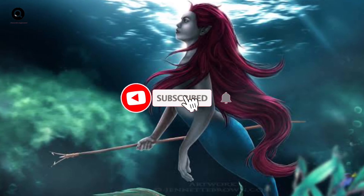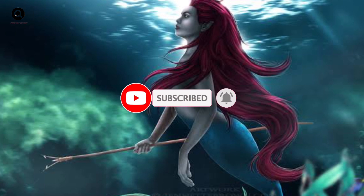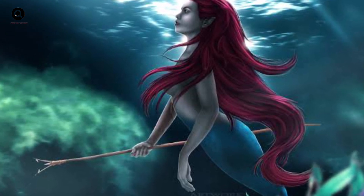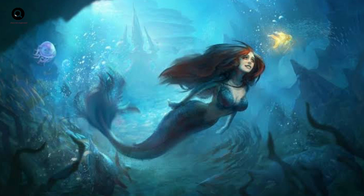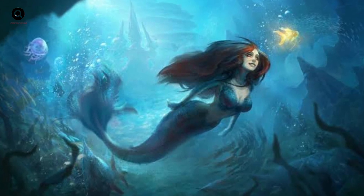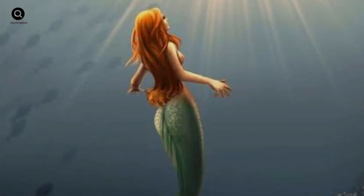Hey there, welcome back to our channel where we explore the mysteries of the world. Today's topic is mermaids, the legendary half-human half-fish creatures that have fascinated people for centuries. Have you ever wondered if mermaids were real? What would they look like and how would they survive in the ocean? Today we're going to dive deep into the science behind mermaids and answer some of these questions.